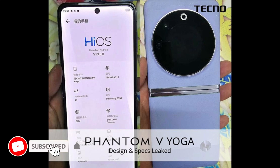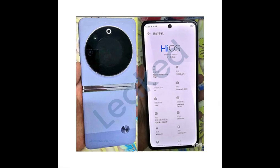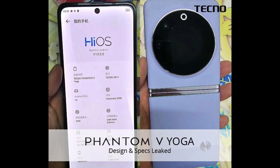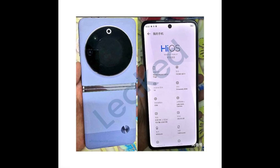The Techno Phantom V Flip has been spotted on the FCC with battery capacity and fast charging details revealed. Techno made its entry into the foldable device market in March with the release of the Techno Phantom V Fold. Unlike other leading brands that focused on creating high-end, expensive foldable devices, Techno took a different approach by offering a foldable device with mid-range hardware at an affordable price. This strategy proved successful, as the Phantom V Fold received positive reception and achieved strong sales figures.